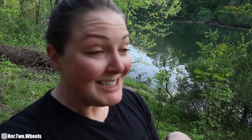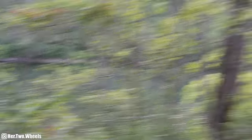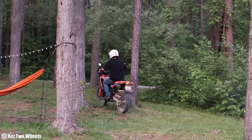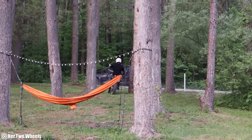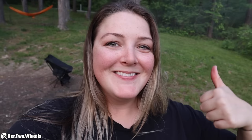Holy crap, a beaver just swam by. You see him? Right there — Mr. Beaver friend. Boy, it was big. See you later. That was Kenny — he's camping right next door to me. Such a fun bike.